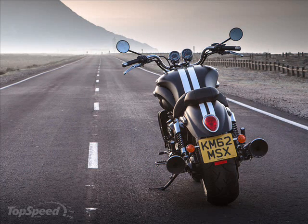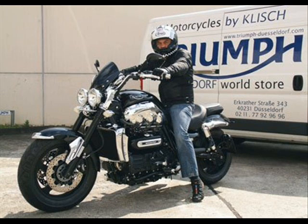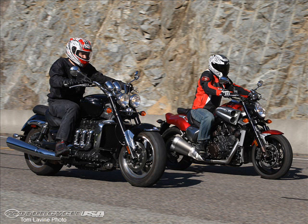The Triumph motorcycle is not the fastest bike in the world, but that's not the point. What you get is unbridled power that can still hit a standing quarter mile in just 12.2 seconds, along with a top speed of 137 miles per hour.